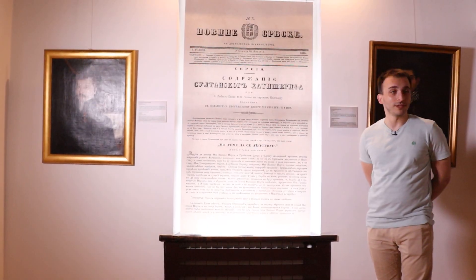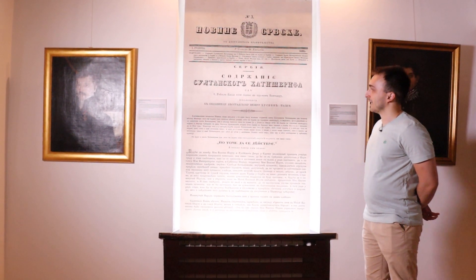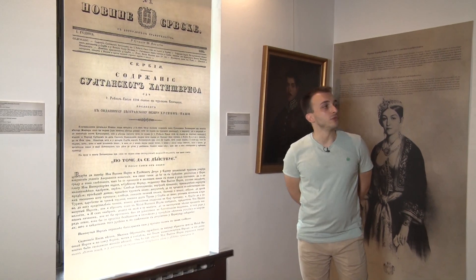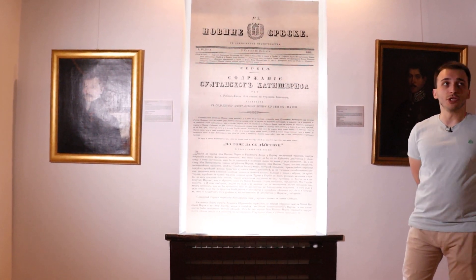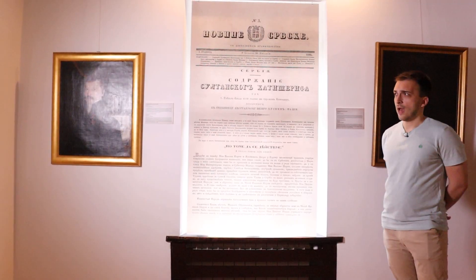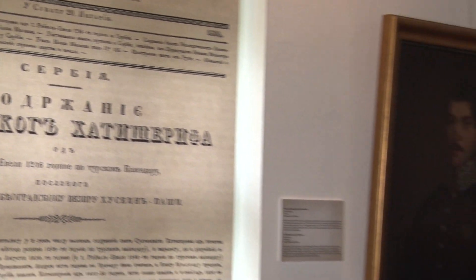Međutim, ostaje činjenica da je bio jedan od najdemokratskijih u Evropi 19. veka. Ovde vidimo novine Srpske koje su oglasile donošenje drugog ustava koji je usledio nakon Sretenjskog — takozvani Turski ustav, odnosno sultanski hatišerif iz 1838, po kome knez Miloš nije želeo da vlada, pa je vrlo brzo i napustio Srbiju. Njegova prva vlada se završila, a nastupilo je vreme Ustavobranitelja, tokom koga je knez Srbije bio niko drugi do Karađorđev sin, knez Aleksandar Karađorđević.